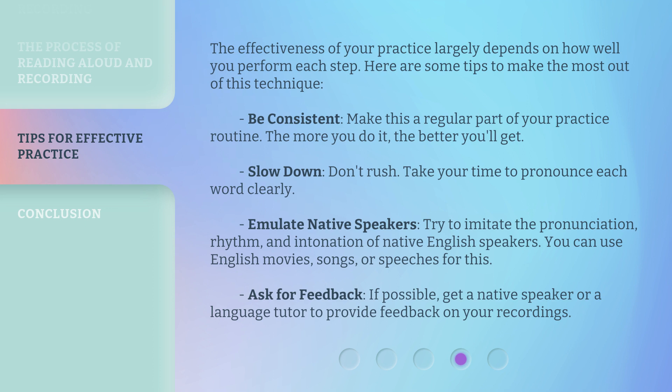You can use English movies, songs, or speeches for this. Ask for feedback: if possible, get a native speaker or a language tutor to provide feedback on your recordings.